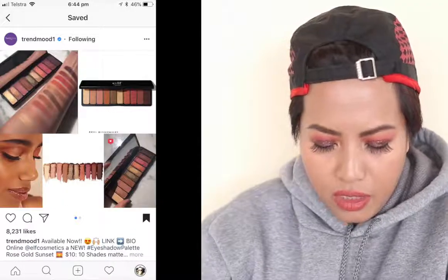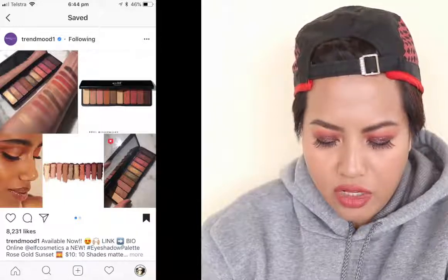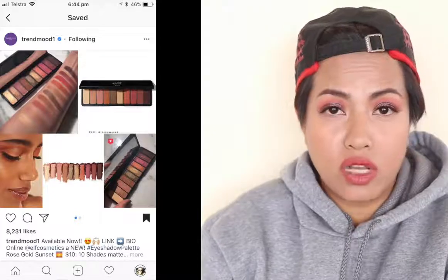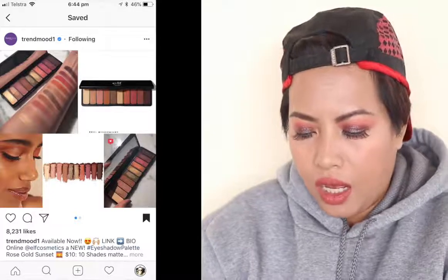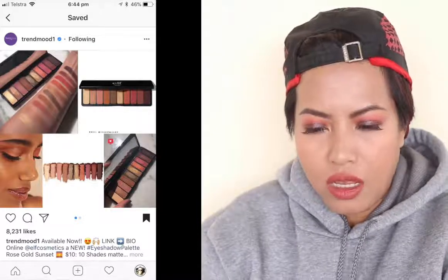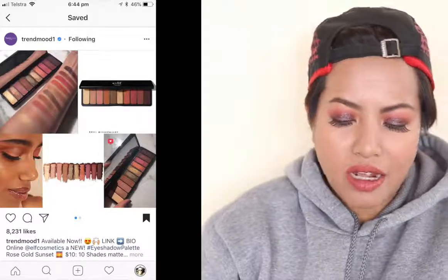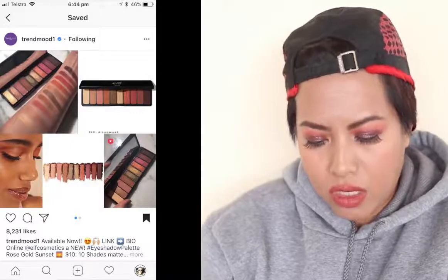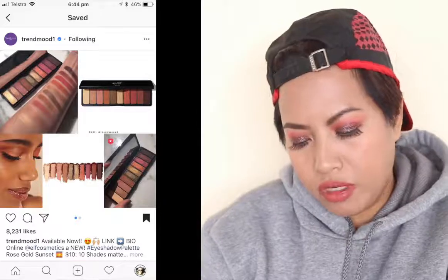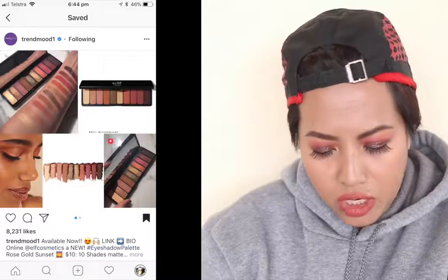ELF Cosmetics is coming out with an eyeshadow palette called Rose Gold Sunset for $10 — 10 shades, matte and shimmer. I'm going to pass simply because I have pretty much all these shades in my collection already. ELF is pretty good with these kinds of palettes and I've had their matte ones before. But if you're new to makeup and on a budget, this will be really good — ten shades for ten dollars is quite cheap.